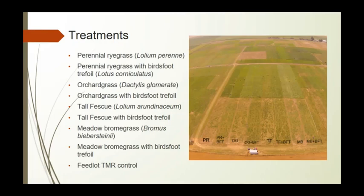The treatments we're using are annual ryegrass, annual ryegrass mixed with birdsfoot trefoil, orchard grass, orchard grass mixed with birdsfoot trefoil, tall fescue, tall fescue mixed with birdsfoot trefoil, meadow brome grass, and meadow brome grass mixed with birdsfoot trefoil. We also have a feedlot TMR control treatment.